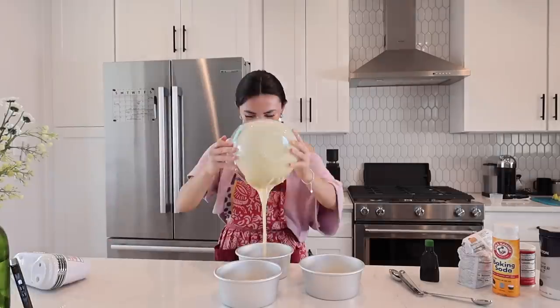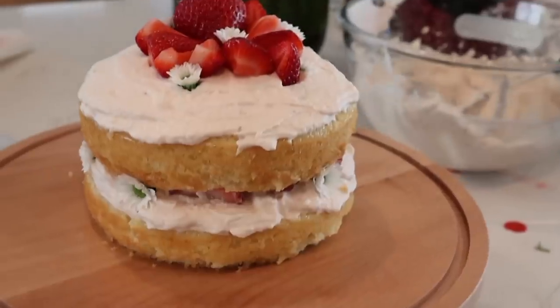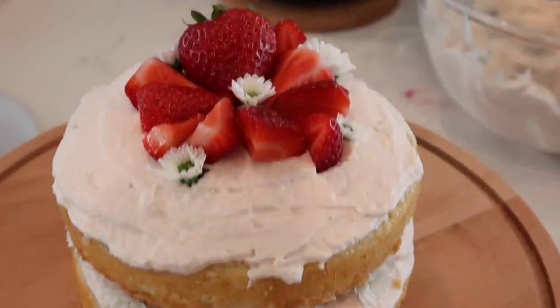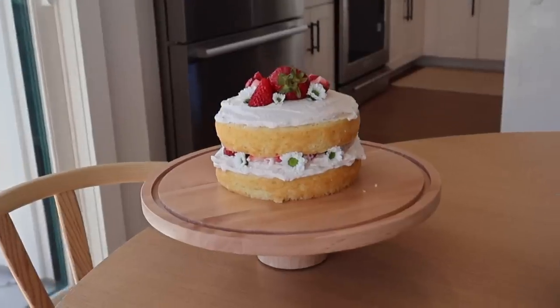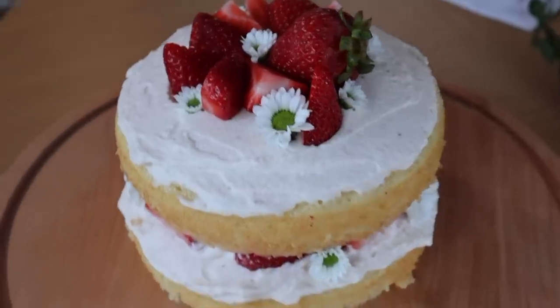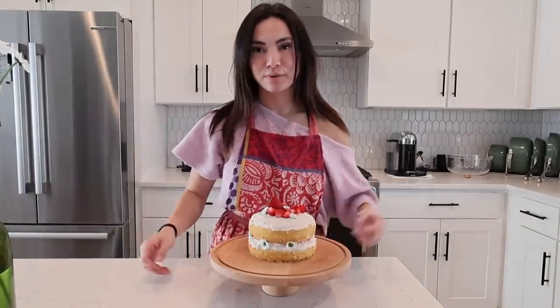I'm baking a three-layer cake today for my friend. I'm gonna try to make this and I'll show you the results. I'm about to drive in the car with this for 30 minutes, so pray for it.